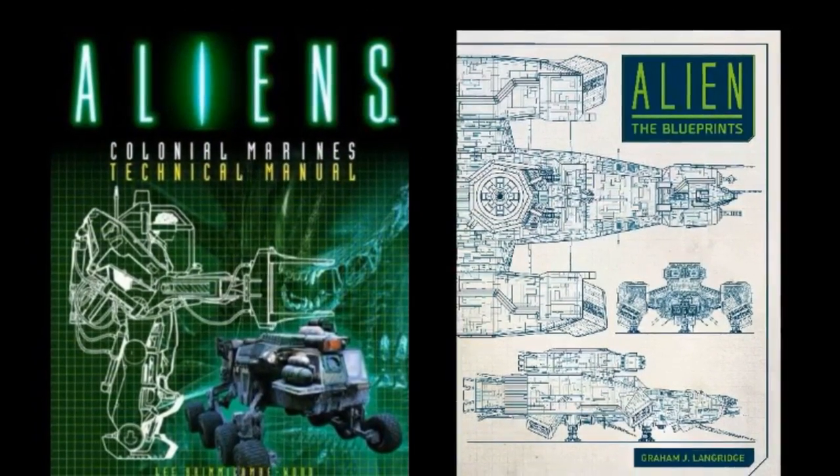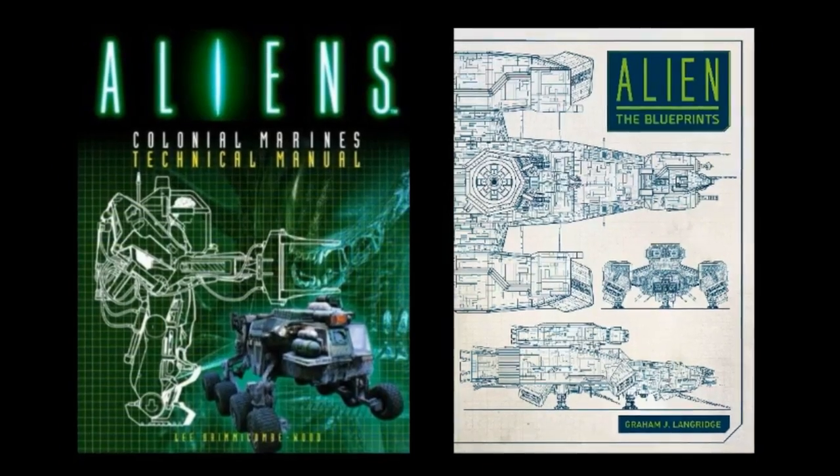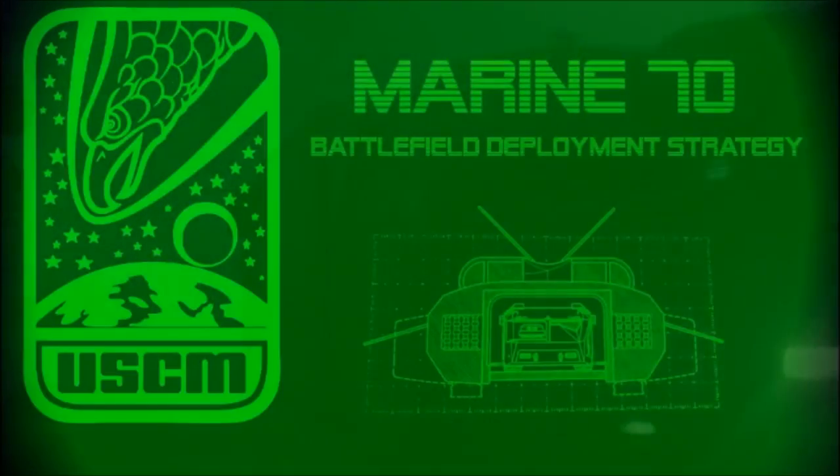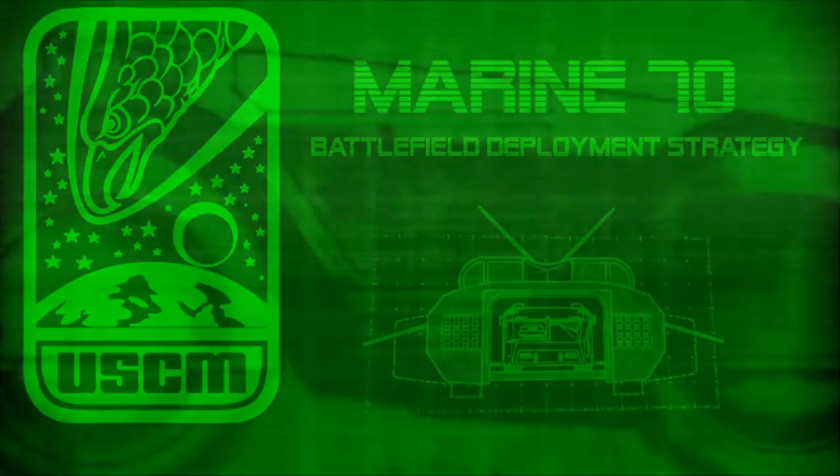As per the Colonial Marines Tech Manual and Alien the Blueprints, a low-cost, lightweight APC capable of being transported into combat aboard a dropship was required to satisfy the Marine-70 battlefield deployment strategy. From this, the M577 armored personnel carrier was born. The M577, fully mobile and well armed, is a multirole vehicle designed as part of a lightly equipped rapid reaction force.